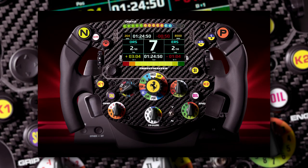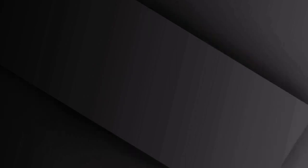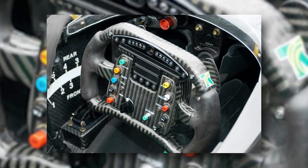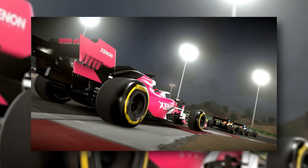Another three switches control the differential — the amount of torque transfer between the rear wheels — for the entry, the apex, and the exit of a corner. The rest of the buttons and switches have a variety of different purposes, from adjusting the settings of the power unit, to changing the data displayed on the screen, activating the radio, or the pit lane speed limiter. The importance of the buttons depends on the situation.